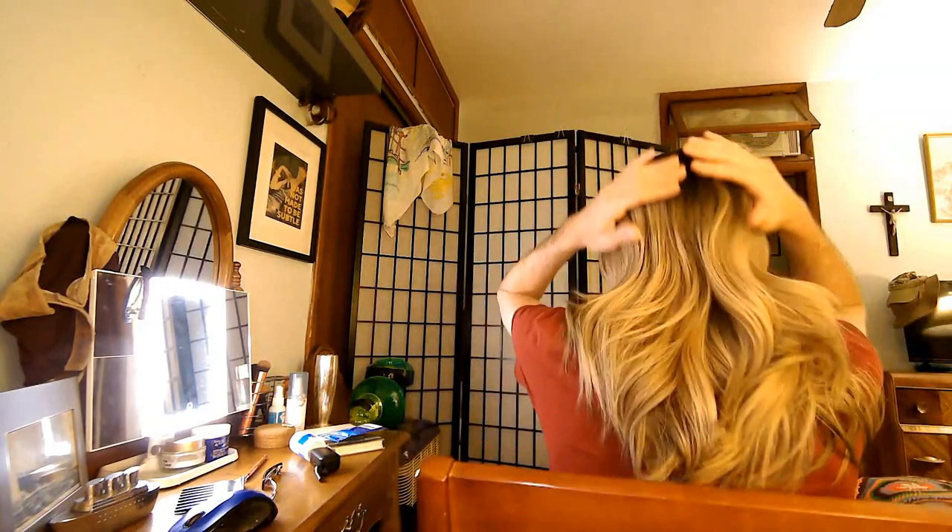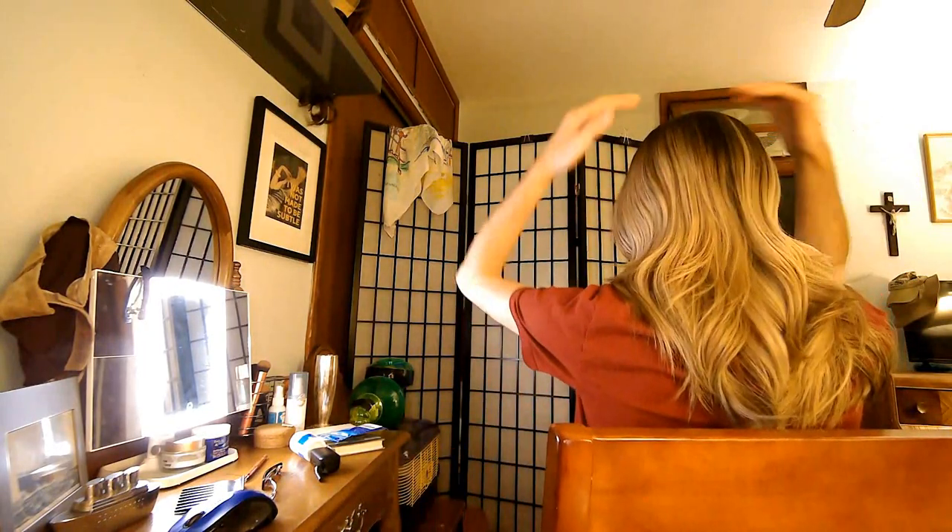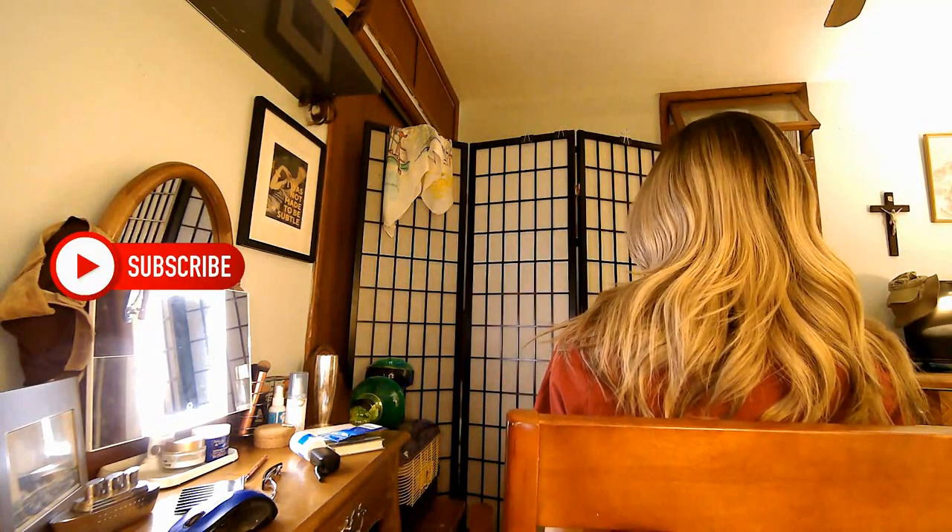Everybody calls it — I like to call it the 'money shot' — when you have a good hair color. That is, if you look at the back of the hair, it's all about angles. Notice how the rooting is done on this wig; it makes the back appear absolutely gorgeous.